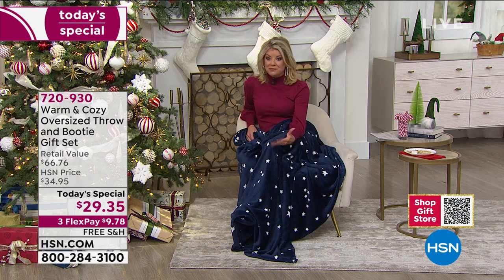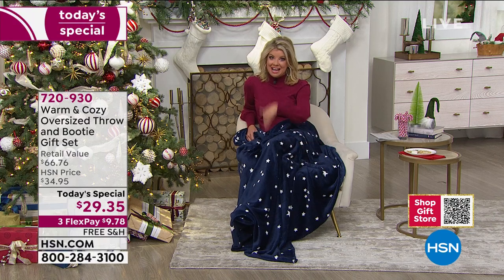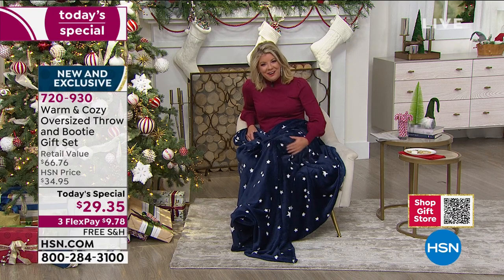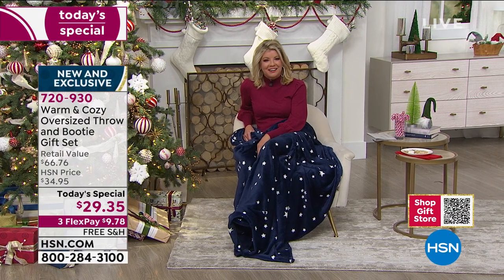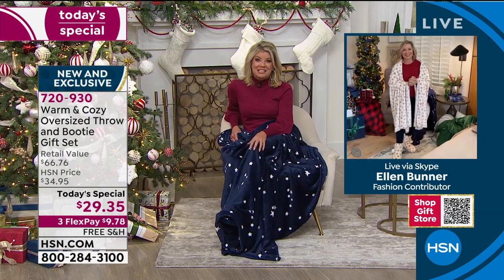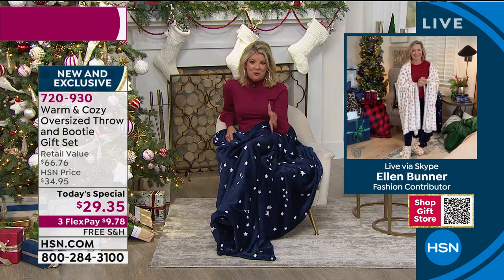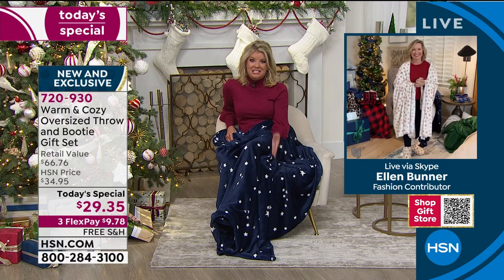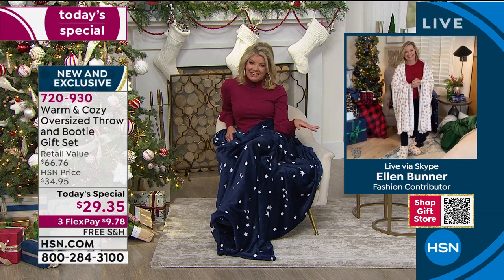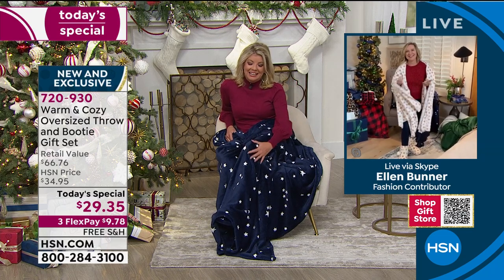This one-day-only price is the opportunity to pick up a few extra gifts. Ellen Bunner, our home expert representing the Concierge Collection and Warm and Cozy — I've known Ellen personally for the past 10 years. This is the today's special I look forward to most, right before the holiday.